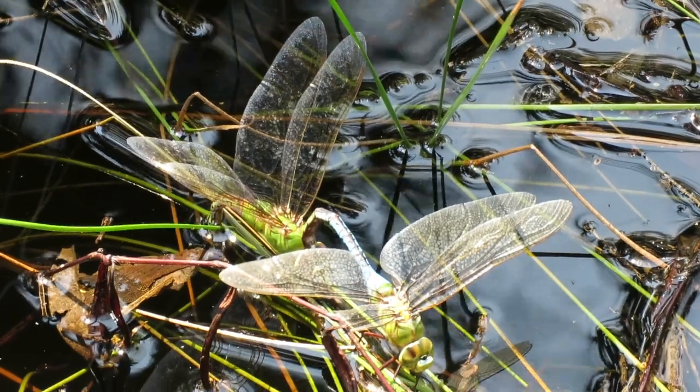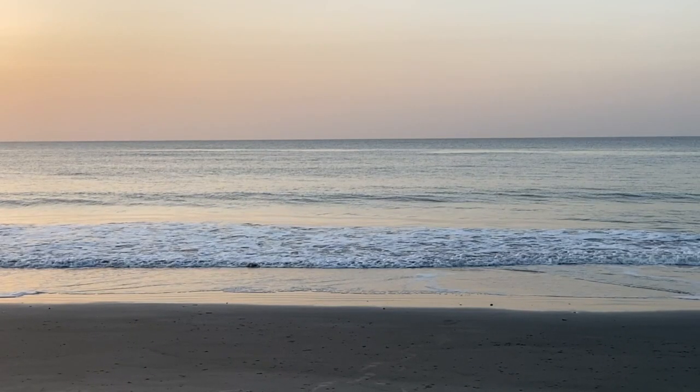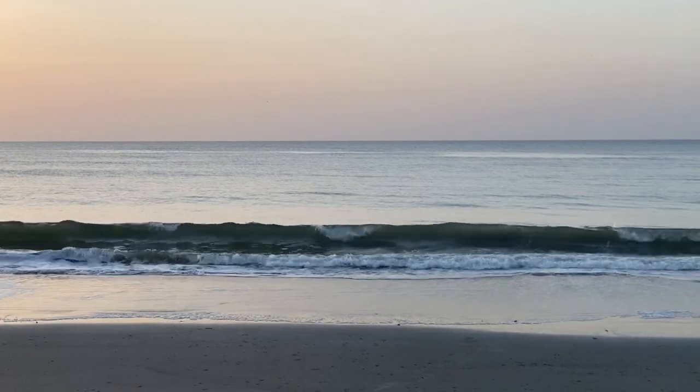While some are stopping along the way to lay eggs, thousands more are simply flying south. We've counted more than a hundred per minute going by. Scientists have analyzed chemicals in their wings to understand it will be a new generation that migrates north again in the spring.